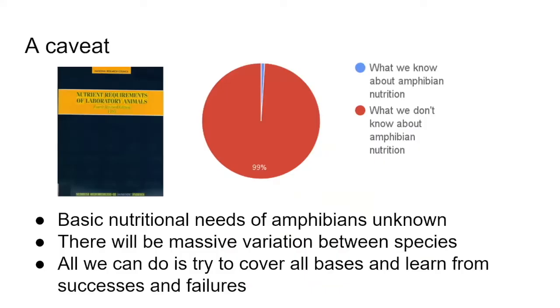As an illustrative starting point, as Andrew has mentioned, there are a lot of unknowns when it comes to amphibian nutrition. We don't really know the fine-grain detail — even the middle-grain detail — needed to properly understand amphibian nutritional requirements from an evidence-based point of view. On top of that, every species is different, so what we have to do is try to cover all the bases.